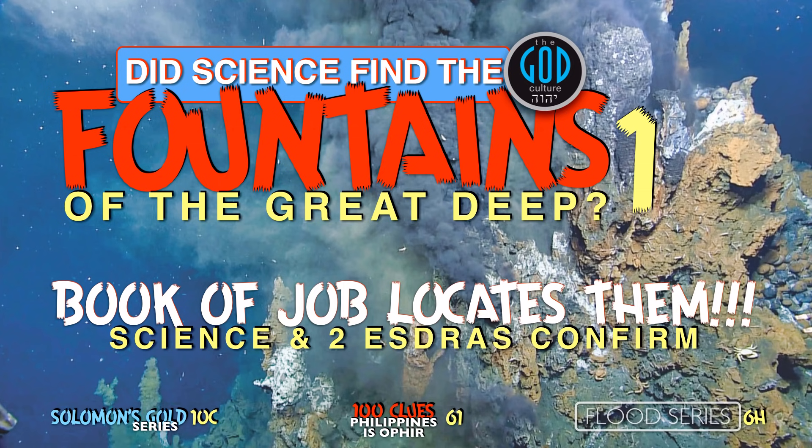We have yet to find a single coherent theory on the rivers from Eden otherwise, because it has to actually fit the origin of the narrative — the Bible. This one does. Of course some will say not, but they have to say more than just disagreeing.